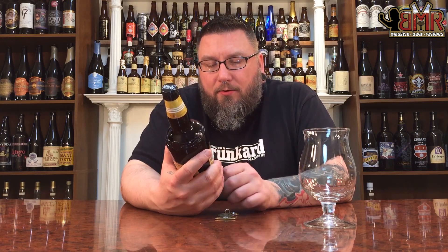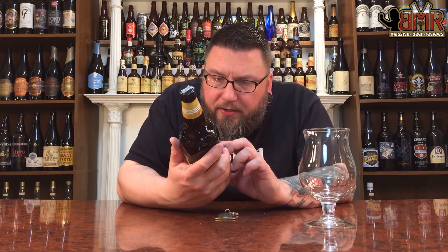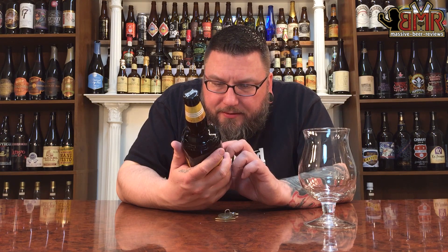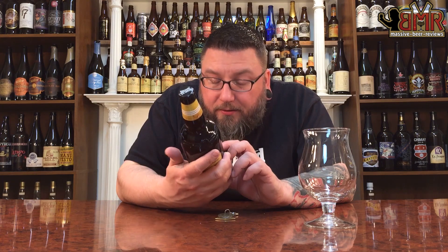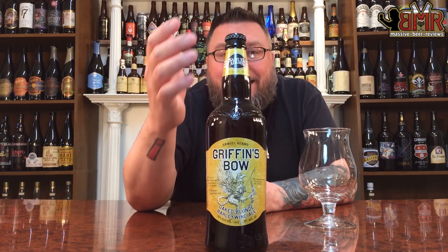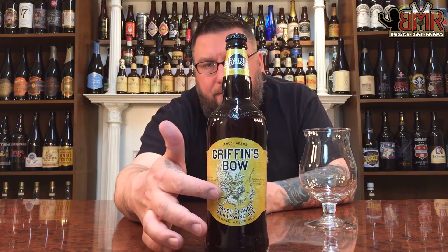As far as what it says on the bottle: Sam Adams Griffins Bow, Oaked Blonde Barley Wine Ale — so it's an Oaked Blonde American Barley Wine Ale, 10% alcohol by volume. Enjoy now or age it further to develop rich unique flavors. Malts include two-row Harrington, something I can't read, Copeland pale malts, and Paul's caramel malt, special process aged on toasted oak. Hops: Nelson hops from New Zealand and Zeus hops. Label and bottle wise, really nice, super classic, super classy.